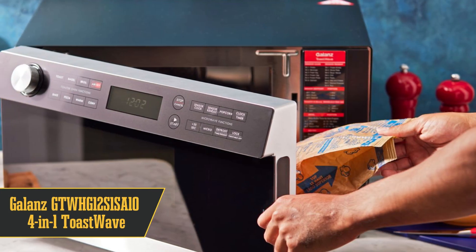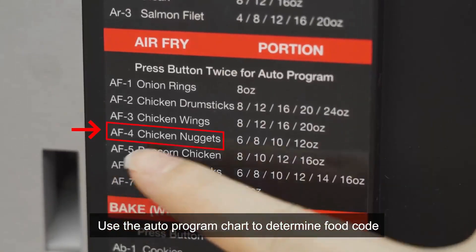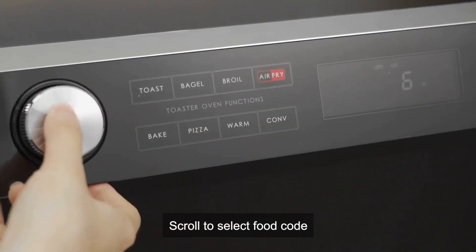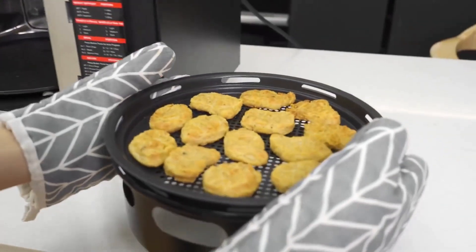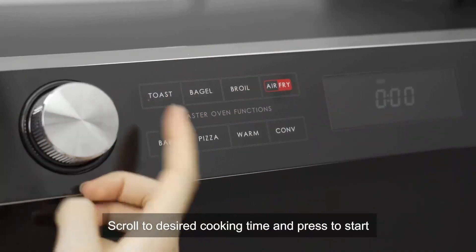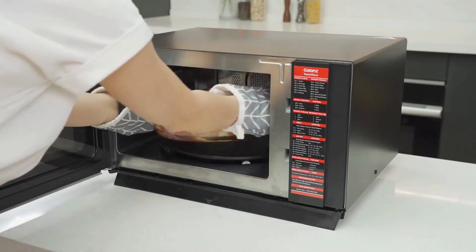Number 4 on our list is the Galanz GTWHG12S1SA 4-in-1 ToastWave. It's a mouthful, but this thing is a microwave, air fryer, convection oven, and toaster oven all rolled into one — like the superhero of kitchen appliances. Got a small kitchen or living the apartment life? This is a game changer for clearing up counter clutter. It's a bit pricier, but you get what you pay for — among multifunction microwaves, this one's a steal. Just a quick note: this beast is high-powered, so it can overcook delicate foods if you're not careful. It's kinda like having a sports car — great, but you gotta know when to hit the brakes. If you're up for a culinary adventure and cool with keeping an eye on things, this microwave is your jam.